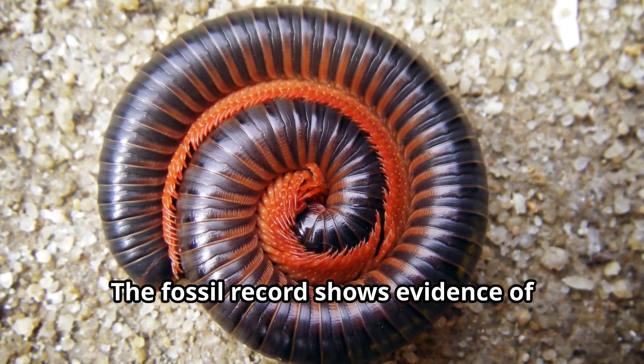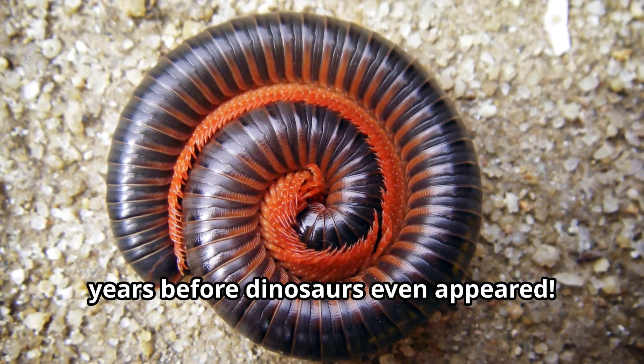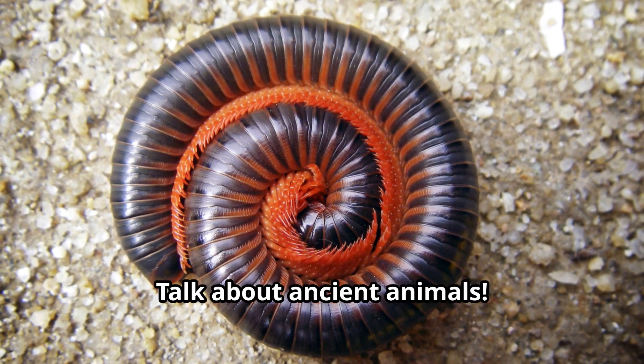The fossil record shows evidence of millipedes that lived 100 million years before dinosaurs even appeared. Talk about ancient animals!